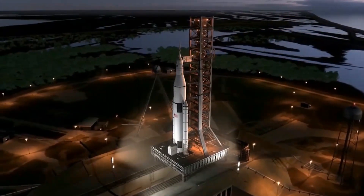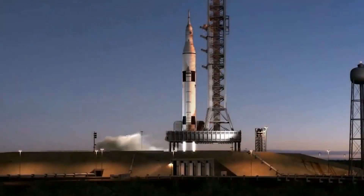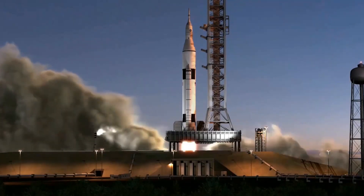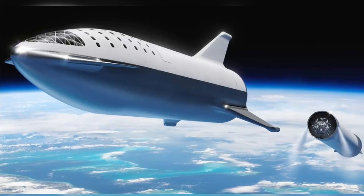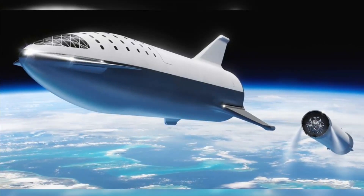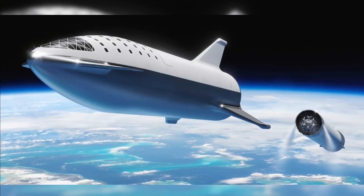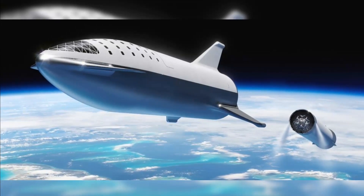This overall vision has held firm over the past three years, but Musk has repeatedly tweaked the design and the system's name. In 2017, for example, he announced that the ITS was now the BFR, which stood for Big Falcon Rocket. The BFR was shorter, slimmer, and less powerful than its design predecessor, measuring 348 feet tall by 30 feet wide when stacked and featuring only 31 Raptor engines on the booster and six on the spaceship.